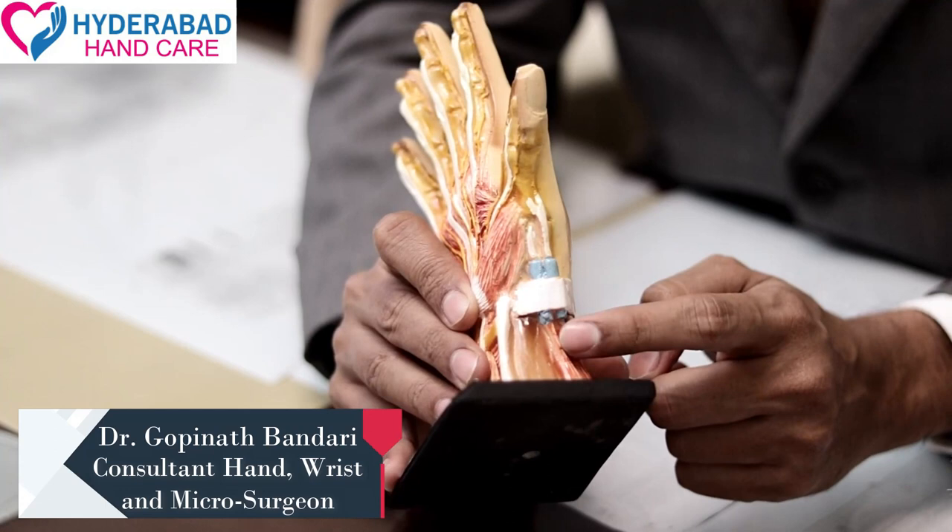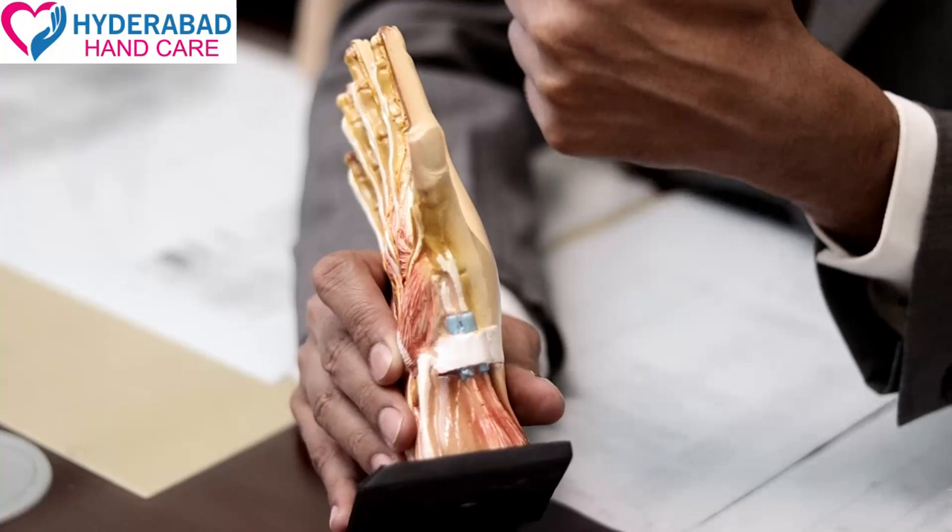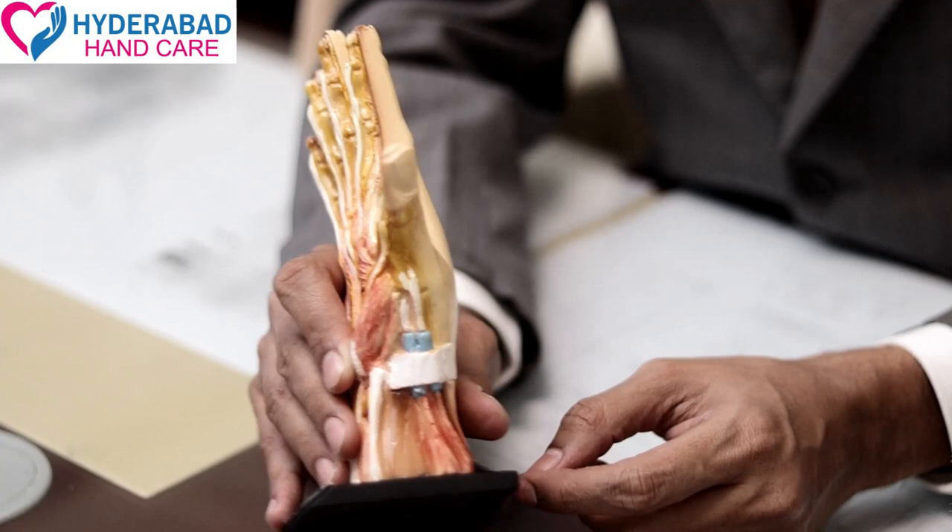Whenever this tunnel becomes inflamed or thickened, it will constrict the tendons on the side, affecting their gliding. This results in pain felt as pressure at the base of the thumb.